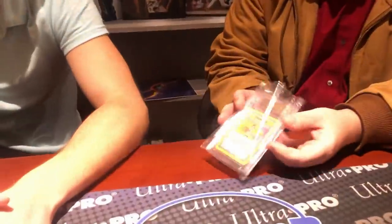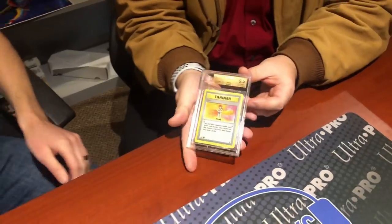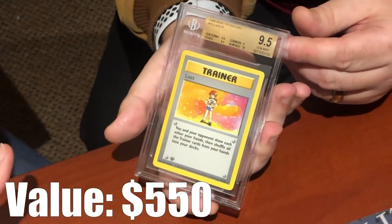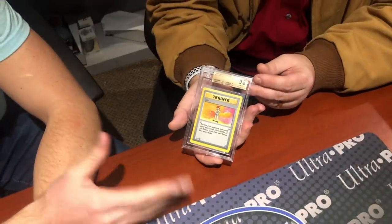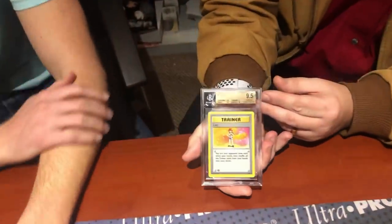The grades are back, and Ian invites Rusty to pull out the first card. It's a first-edition Base Set Lass — a trainer card. As kids these weren't exciting since they weren't foil or Pokémon, but nowadays first-edition trainers in gem mint condition are fetching a couple hundred dollars, making this a fantastic start. The grade on the Lass is a 9.5 Gem Mint, which earns it the gold label.